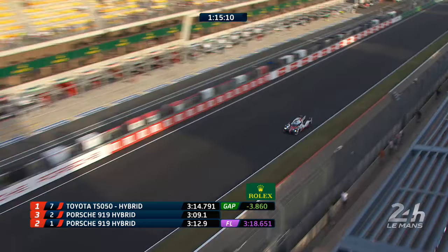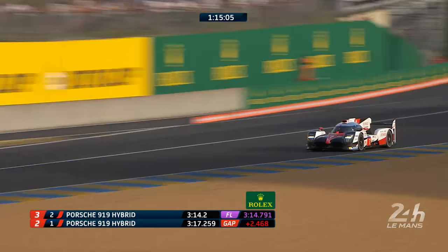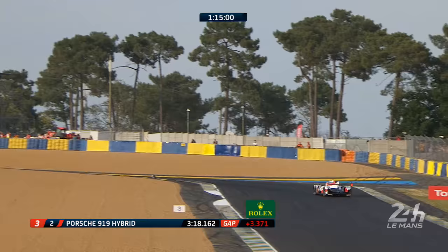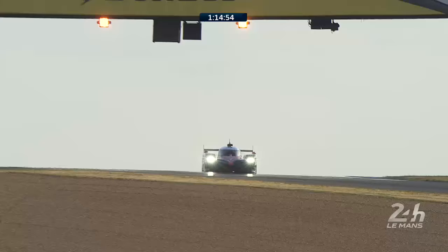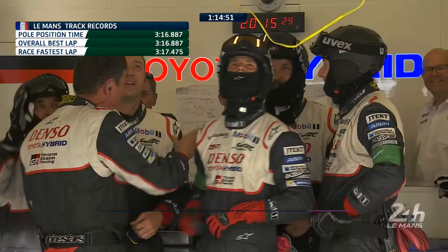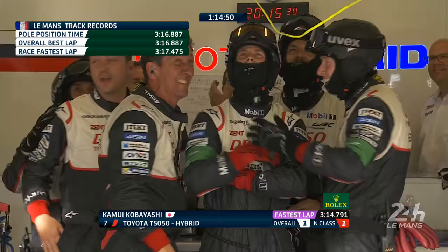He's done it. BOOM — absolute track record! Not even a 3.15 — a 3.14.7. He has annihilated the track record by two seconds. But Yarny is on his tail and he's done a 3.17.2. That is the fastest ever lap of Le Mans that you've just seen in front of your eyes. First flying lap. Wow.